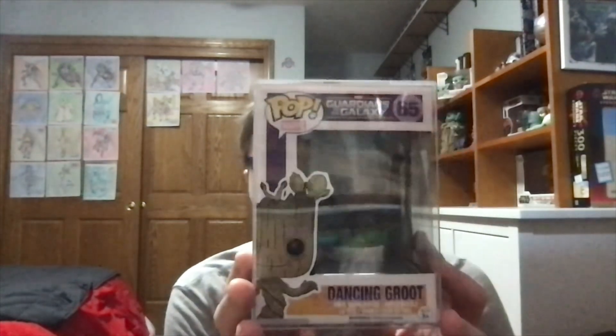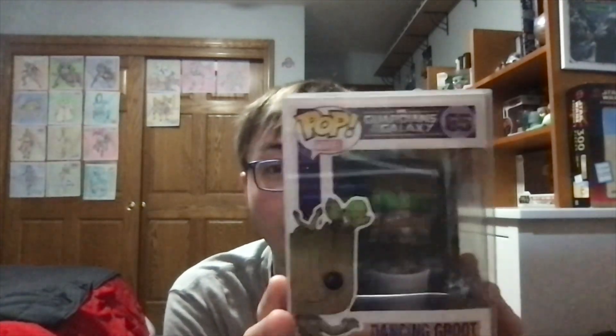Moving on to the last Funko Pop I was able to win from that WhatNot auction — I got this one of Dancing Groot from Guardians of the Galaxy. For those of you who have never seen Guardians of the Galaxy before, Groot was voiced and played by Vin Diesel. Funnily enough, Vin Diesel made his voice pretty high when he did the voice of Groot as a baby, followed by Dancing Groot, as seen at the end of the first Guardians of the Galaxy movie.